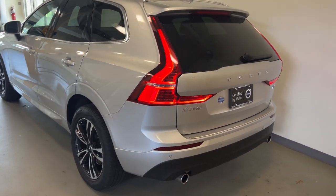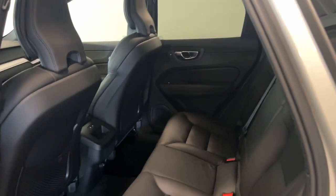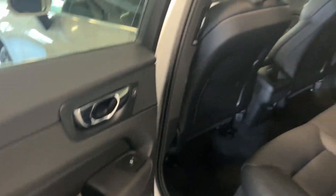The following are some of this vehicle's highlighted options: heated steering wheel, Apple CarPlay and/or Android Auto, keyless entry, moonroof, heated driver's seat, navigation system.